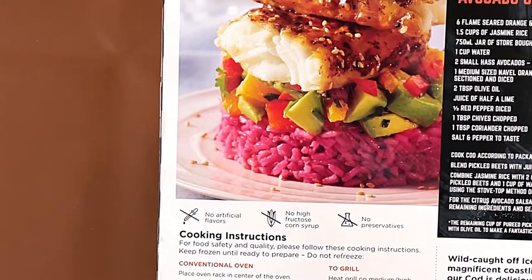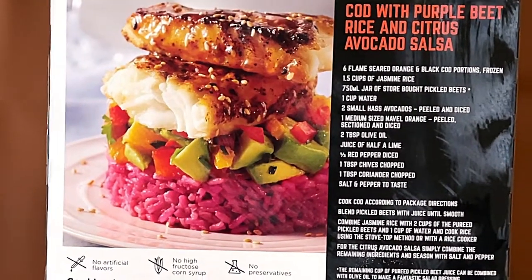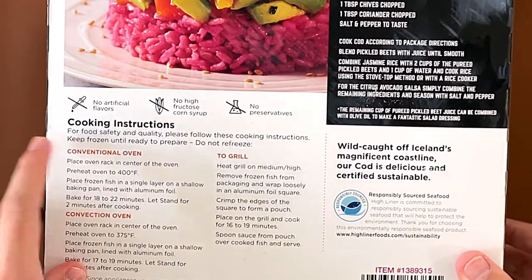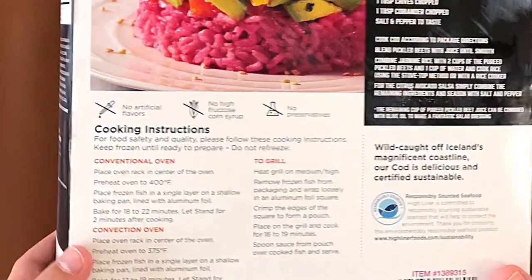That apparently looks like rice that's dyed pink. I don't know who would do that, but okay — it's like a recipe they can try with it. There's no high fructose corn syrup, no artificial flavors, and no preservatives. The cooking instructions say conventional oven, convection oven, and to grill. We're doing conventional oven.